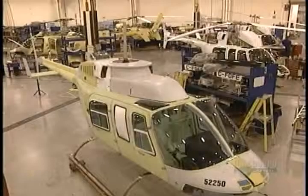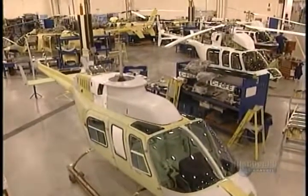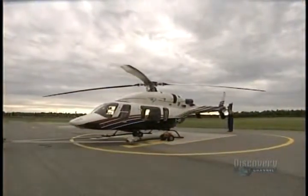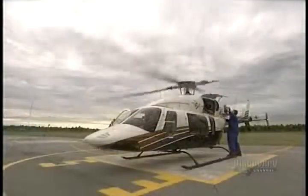The helicopter is almost completed, but it still has to be painted. When done, the helicopter is towed outside the assembly hangar. Flight tests are then performed to make sure that all mechanical and electrical components are functioning properly.